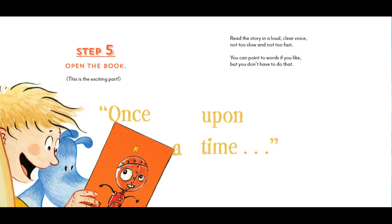Step 5. Open the book. This is the exciting part. Once upon a time... Read the story in a loud, clear voice — not too slow and not too fast. You can point to the words if you like, but you don't have to do that.